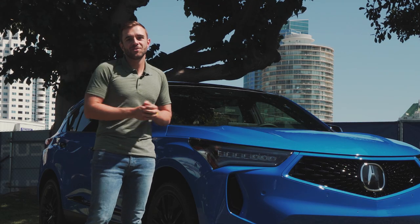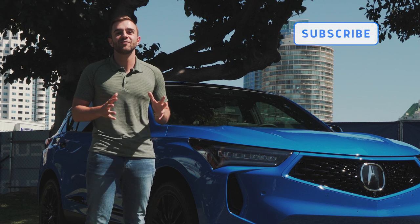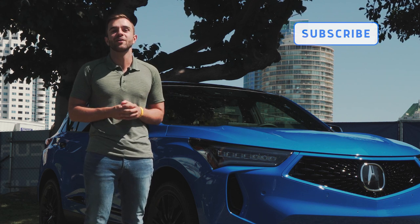Before we get to talking about the new RDX, I'd love to remind you to please subscribe to the Moto1US channel. We have new videos going up every week and we don't want you to miss anything.